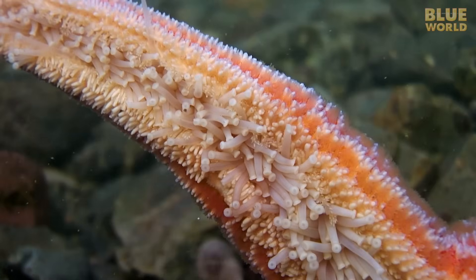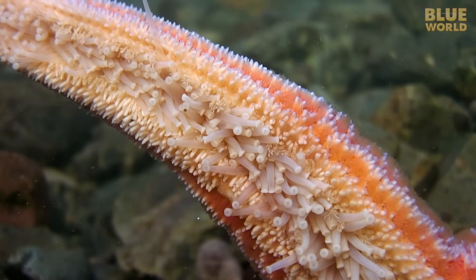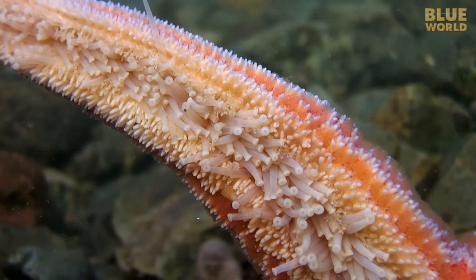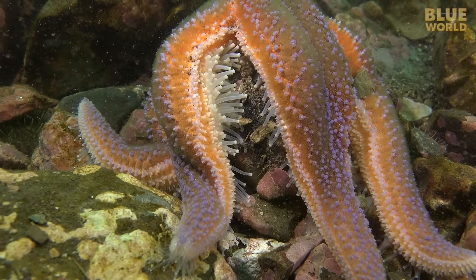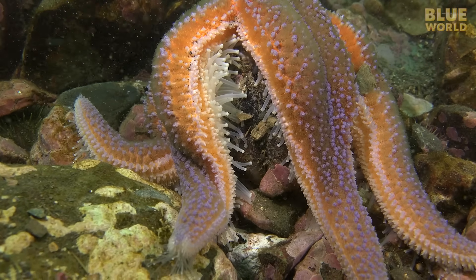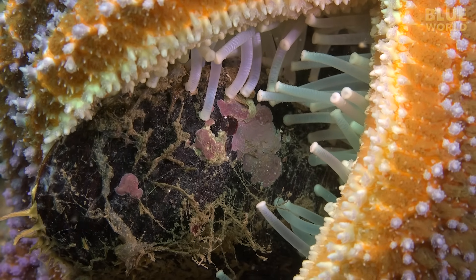The animal has muscles in the tube feet used to retract them. By expanding and retracting the right tube feet in the proper order, the animal can walk. Many echinoderms can also form suckers on the ends of their tube feet, used to capture and hold prey, or to hold onto rocks in a swift current.